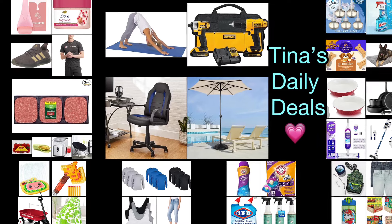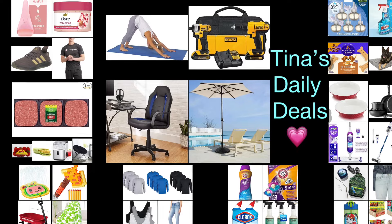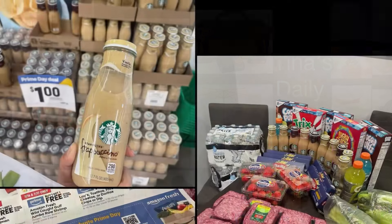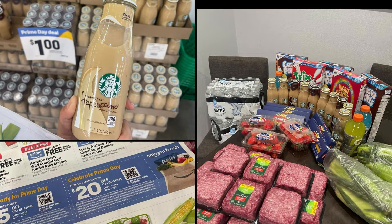Hey there loves! Welcome back to Tina's Daily Deals. I'm coming at you with video number three for today. Be sure to keep on checking because my other videos that I'm going to upload — I'm not sure if you're going to get notified. If you were notified with this video, let me know down in the comments. Let's get started.